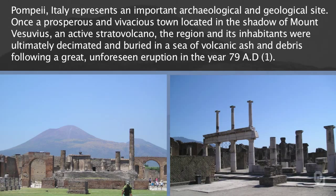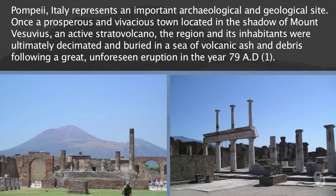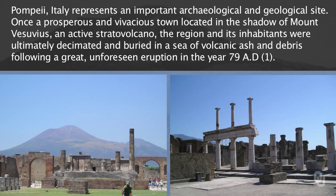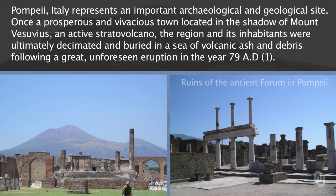Pompeii was a Roman town that was destroyed in 79 AD when Vesuvius erupted. The town was buried by ash and has been excavated by archaeologists since that time. Here we have some more pictures of the Forum with Mount Vesuvius in the background.